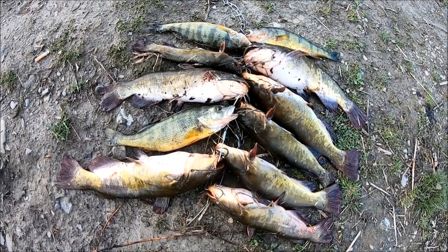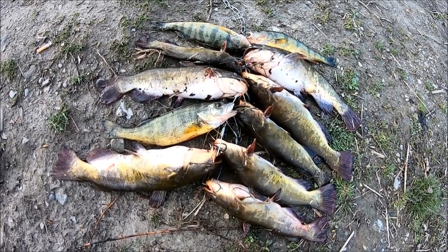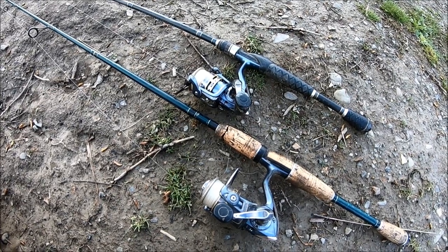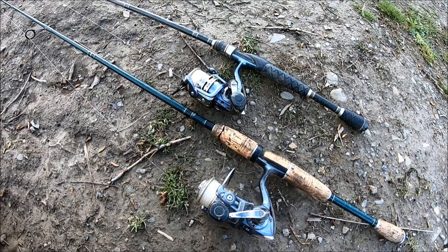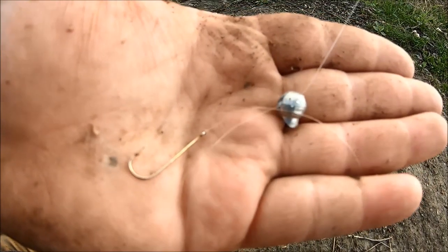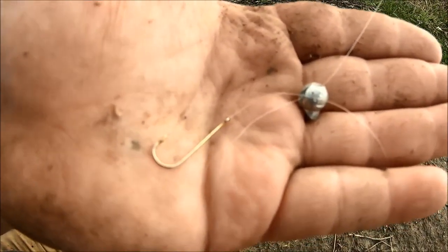Well friends, managed to wrestle up a modest stringer of panfish today. Today I've been using a pair of 6'6", medium power, fast action rods, Pflueger Presidents, and 6 and 8 pound mono. All I've been using for a rig is a small hook with a worm on it, some leader, and some split shot up the line.